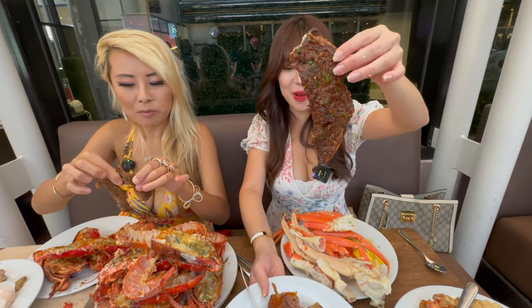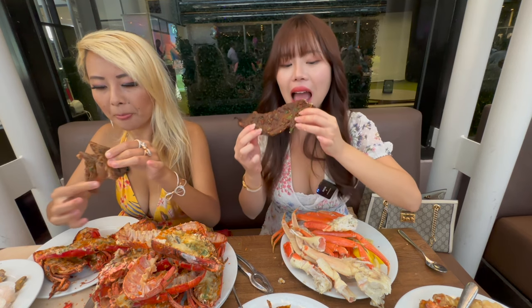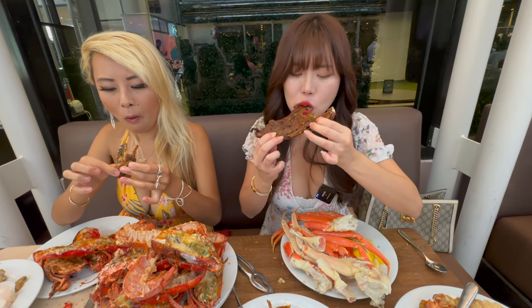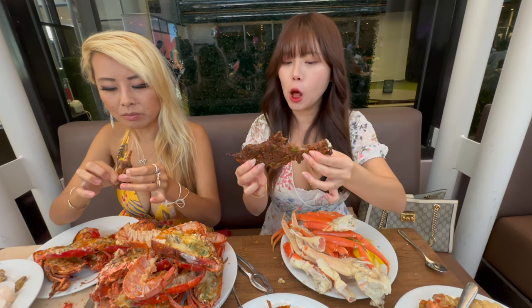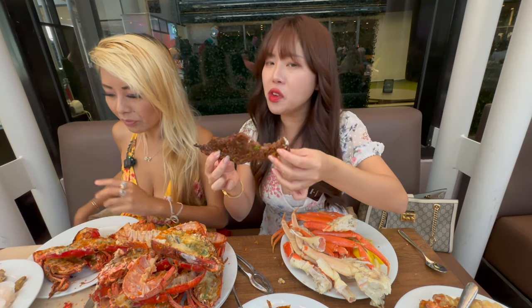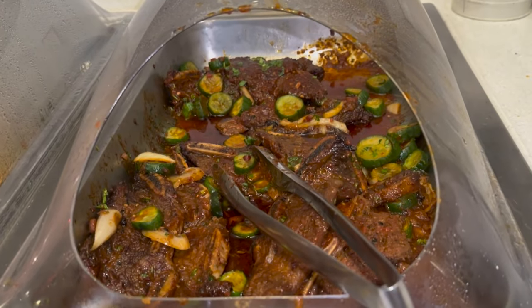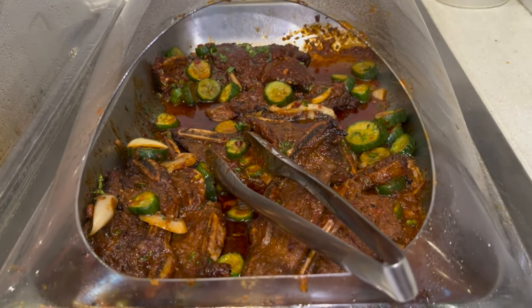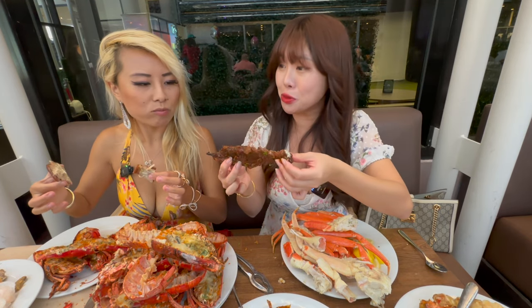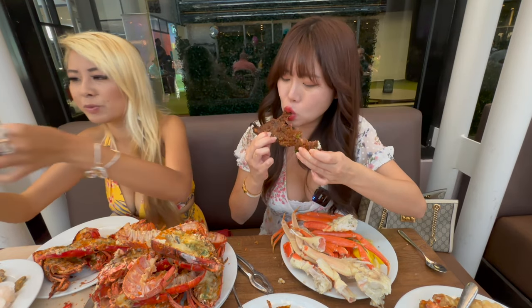Let's try the kalbi. I am excited. Oh wow, they put lemongrass in this kalbi — it's very sweet, sweet and spicy. They put gochujang on this and also lemongrass, which is interesting because kalbi is never usually marinated with lemongrass, but it actually tastes really good.